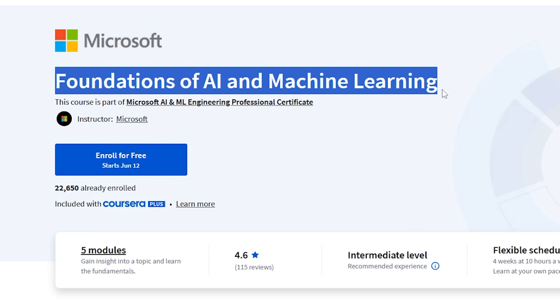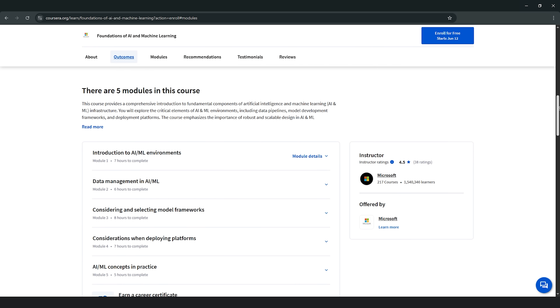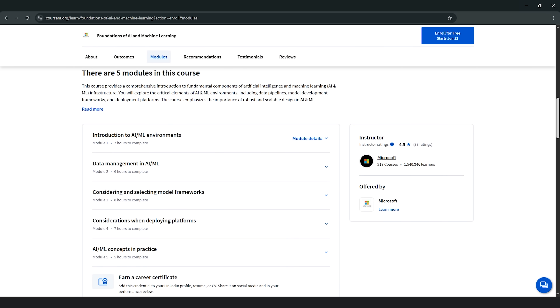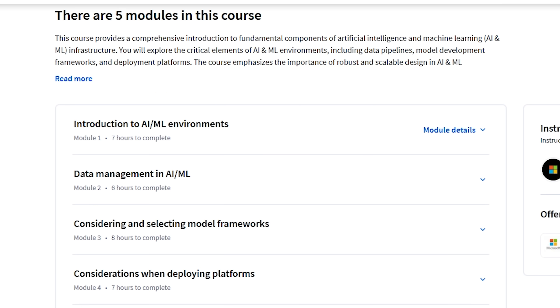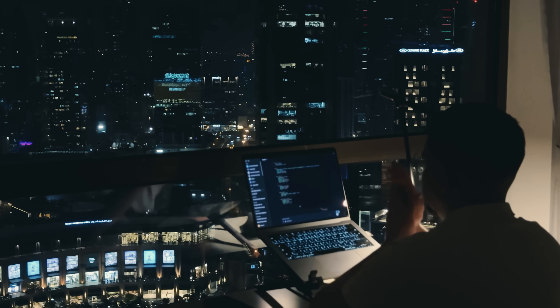Course 1: Foundations of AI and Machine Learning. This first course is all about getting you familiar with the basics of Artificial Intelligence and Machine Learning. You'll learn about the key parts that make AI work, like how data moves through systems and how models are built. You'll also learn about how everything gets set up so it can run smoothly and scale up when needed. It's a great starting point to understand the foundation of AI and ML infrastructure.